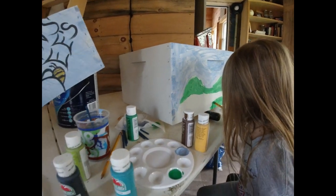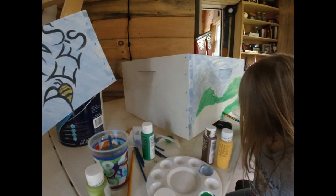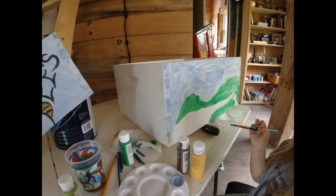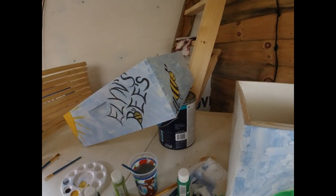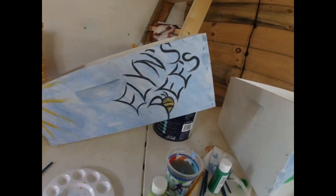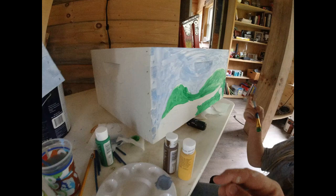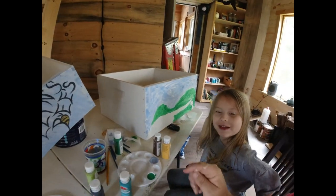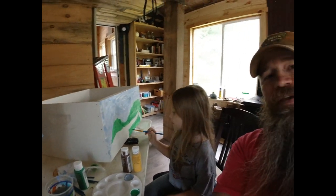Elan's working on a mountain scene with flowers. This side's got a big flower we're going to paint. There's a big bumblebee on that side — little bumblebee right there, guys. It was supposed to be a flower, but it got messed up, so I just turned it into a bumblebee. Is there anything you want to tell everybody, Elan?